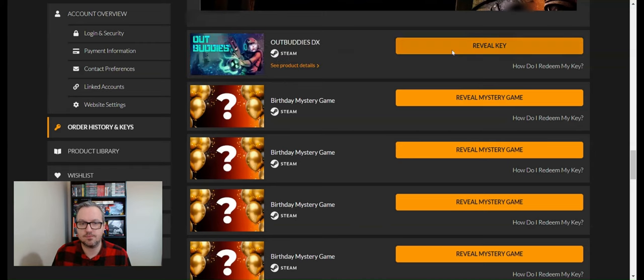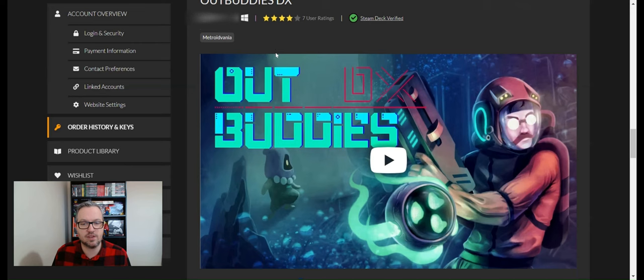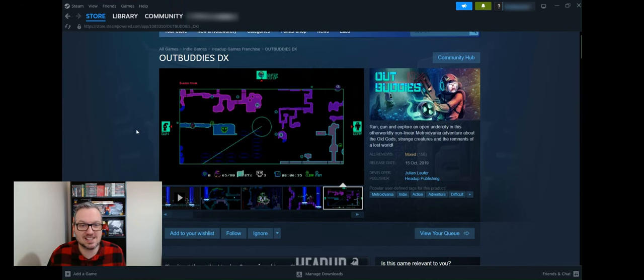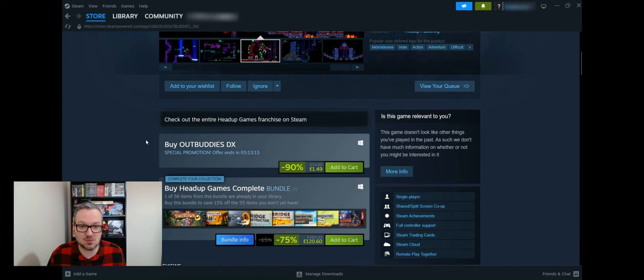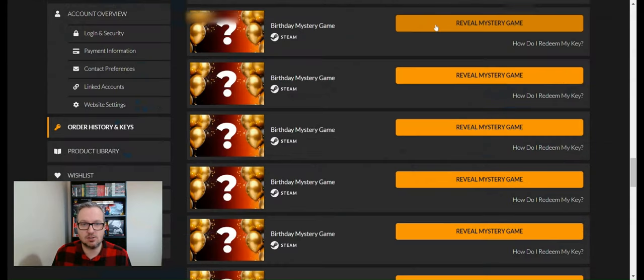Game thirteen — the unlucky number! It's Outbuddies DX: seven user ratings, four stars, Steam Deck verified — a Metroidvania. It's a little different from the other games we've received so far, showing there's certainly lots of variety in these bundles. This is probably a good option if you've just bought a Steam Deck or gaming laptop and want to build up a game collection cheaply. It looks really colourful, reminding me of old SNES and Mega Drive games. It's usually worth £14.99 — an indie Metroidvania with mixed reviews, but it could be fun.